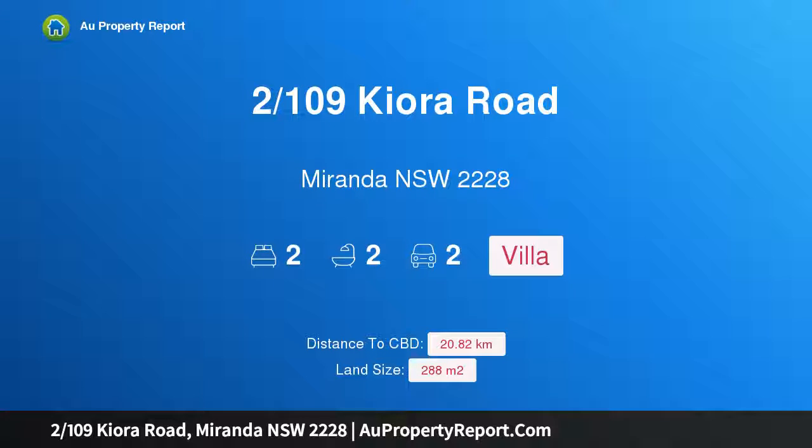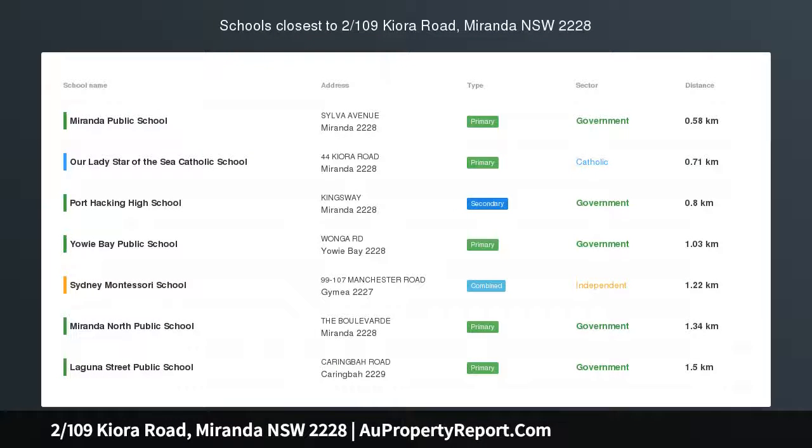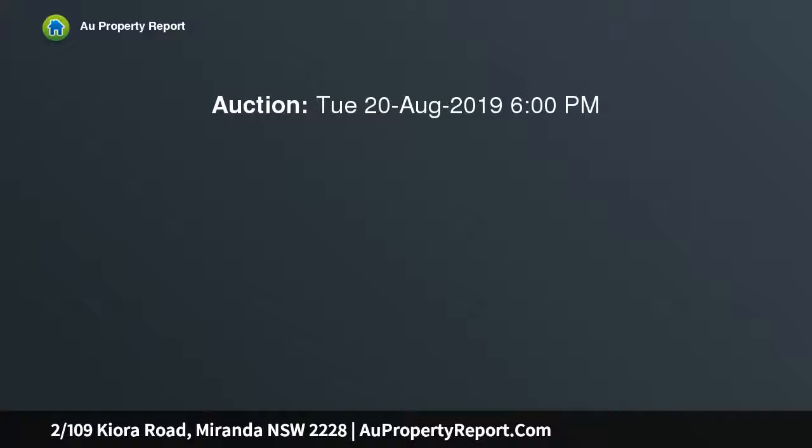I am glad to introduce property 109 Skiora Road, Miranda, New South Wales 2228. This north-facing villa must be sold. One of a kind, it is located just moments from the center of vibrant Miranda, boasting a single level floor plan.